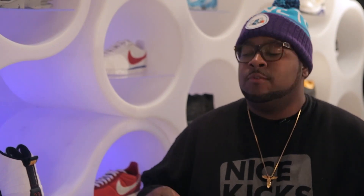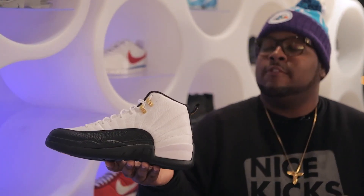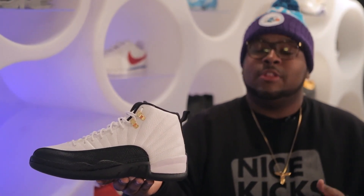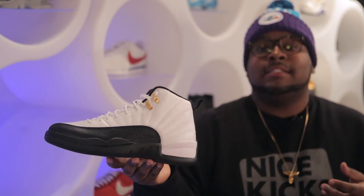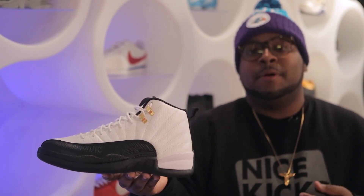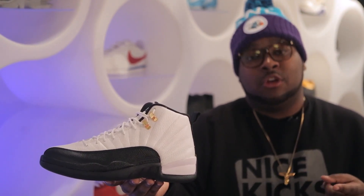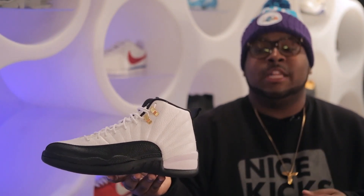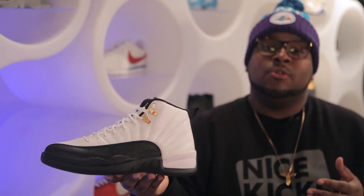To cap things off for our new releases this episode, we have probably the most highly anticipated release of the week — it's the Air Jordan 12 Retro Taxi colorway. There's not too much more I can say about this shoe that hasn't been already said. This is the third time the shoe has been released to the public: the first being its original OG form, the second being in the countdown pack, and here in 2013. You can grab this shoe here at Nice Kicks shop for $170.